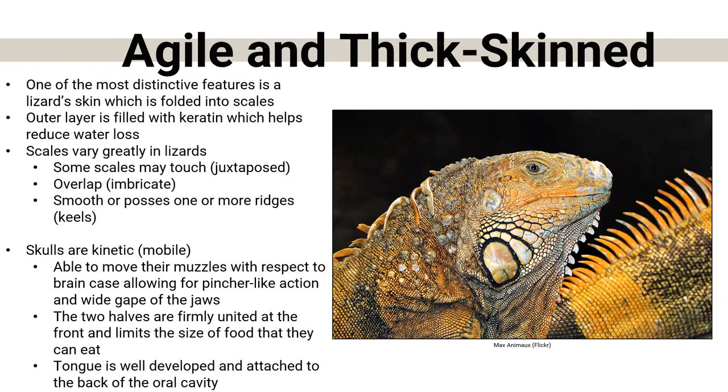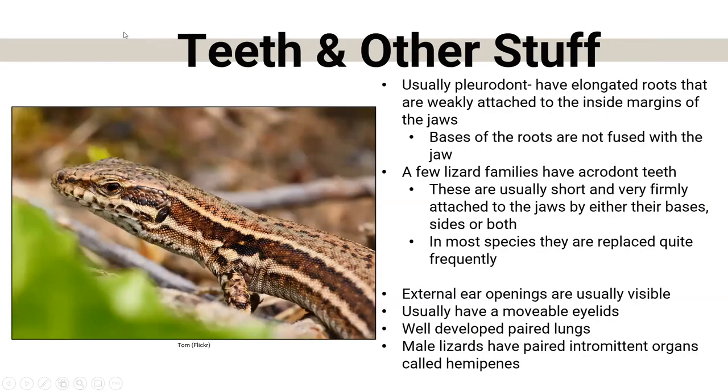They also have a very well-developed tongue, which we'll talk about. Their teeth are usually what we call pleurodont — very elongated roots, but weakly attached to the jaws, so the bases are not fused and they can be replaced throughout the animal's life. A few lizard families have acrodont teeth — very short and firmly attached. In both cases, the teeth are replaced quite frequently: they lose them, they fall out, they gain new ones. Snakes do the same.